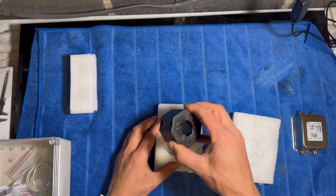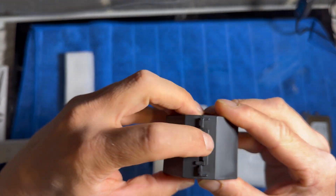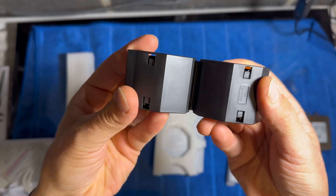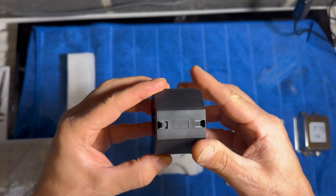Next is a large ferrite snap-on core. This one has the part number 0431177081, or Type 31, and it's the only part that should be used. Don't go for cheaper alternatives. Don't go for different part numbers. Links are in the description.